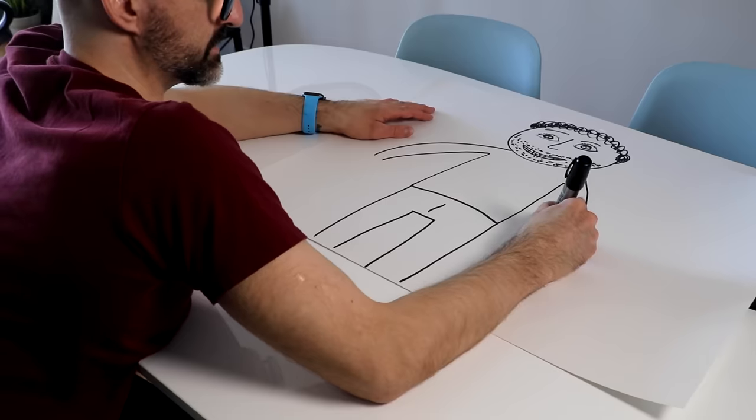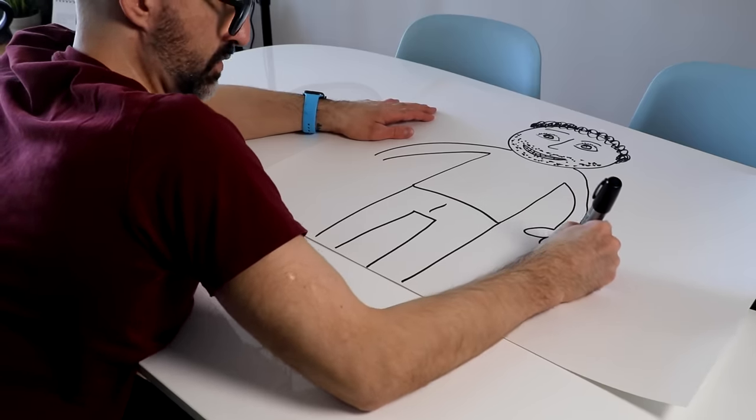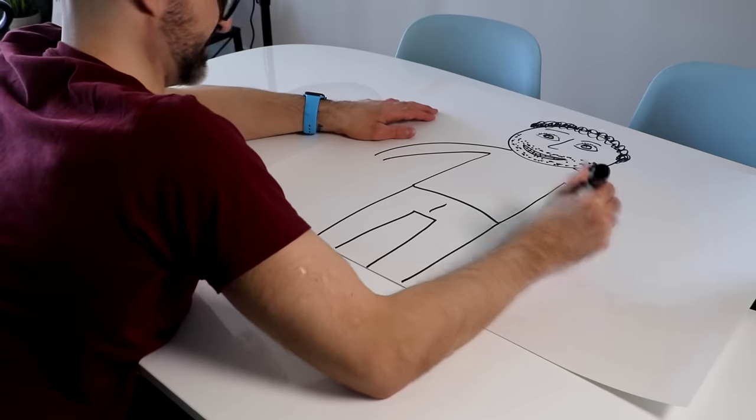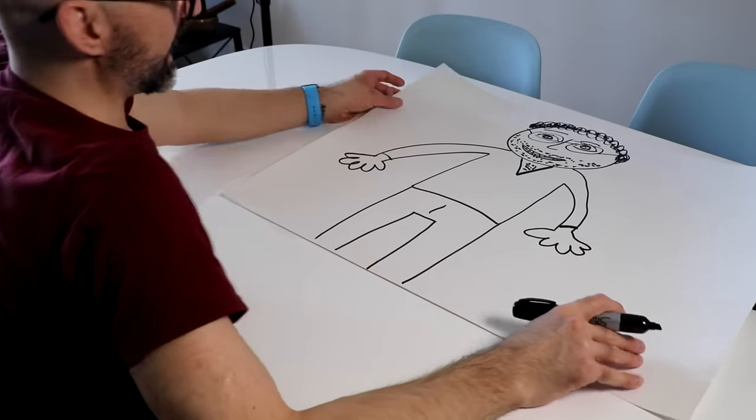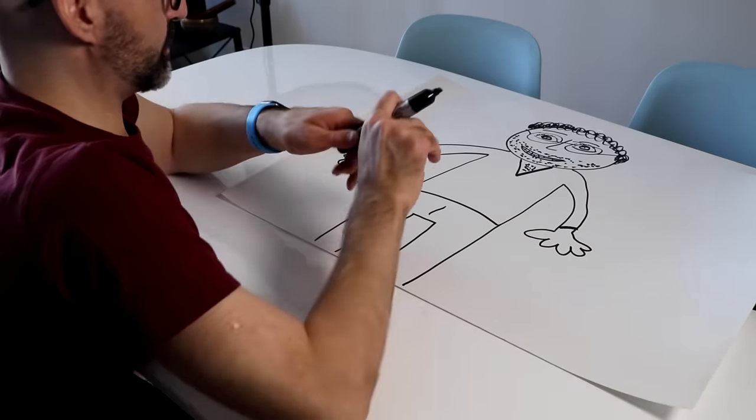Okay, that's good. Let's do some hands — one, two, three, four, five. I don't know what happened with his face, but like, here we are. That's better than I thought it was going to be.